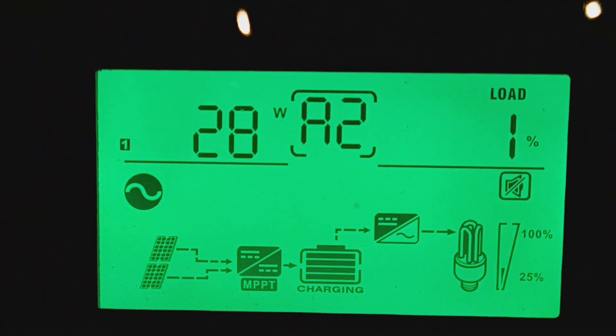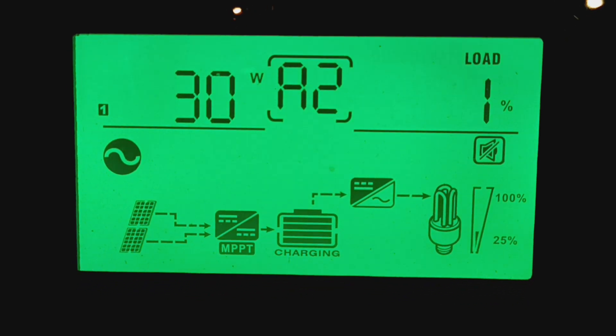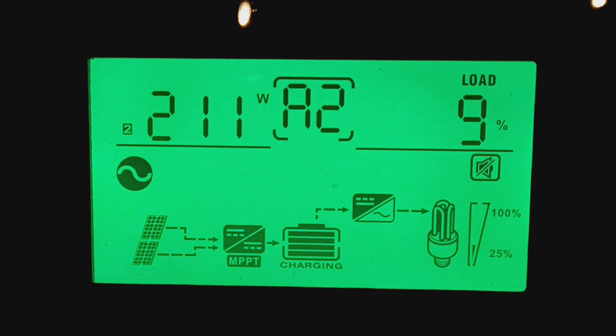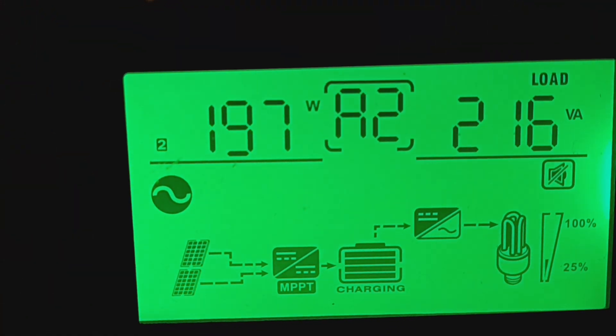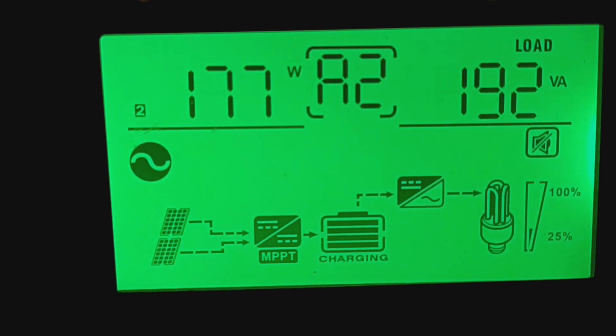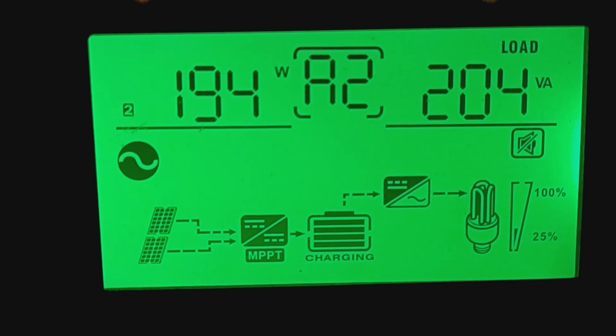Let's see what the panels are bringing in. Bank one is bringing in 36 watts and bank two is bringing in 210 watts. Bank one over here is showing 180 to 190 watts, and that's bank two.